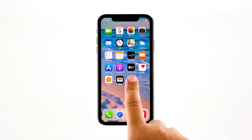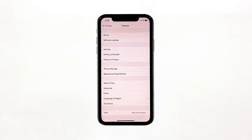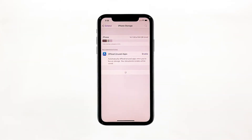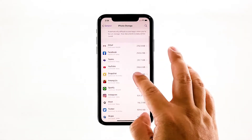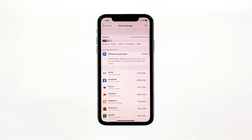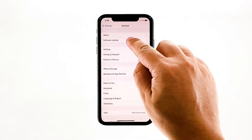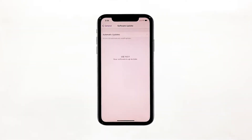From the home screen, tap Settings. Find and tap General. Touch iPhone Storage and check if there's enough storage — if you only have around 2GB, then delete some of your files to free up some space. Go back to the previous screen and then touch Software Update. If there's an update available, then download and install it.